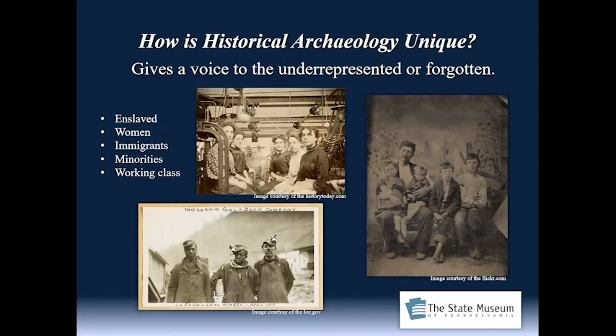Archaeology is unique in that it gives voice to the underrepresented or forgotten in most historic documentation. That could be enslaved populations. There were enslaved people here in the state of Pennsylvania; by the 1780s a motion was passed to slowly reduce slavery. From about 1780 to 1800, approximately half of the enslaved held in the state were freed, but it would take all the way until about 1840 to 1850 before the last of the enslaved folks in Pennsylvania were freed.